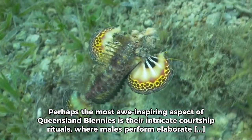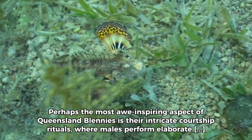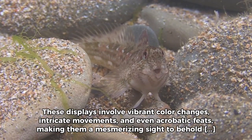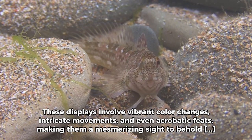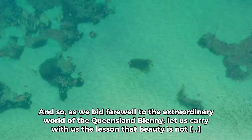Perhaps the most awe-inspiring aspect of Queensland Blenis is their intricate courtship rituals, where males perform elaborate dances and displays to attract mates. These displays involve vibrant colour changes, intricate movements, and even acrobatic feats, making them a mesmerising sight to behold in the crystal-clear waters of the Great Barrier Reef.